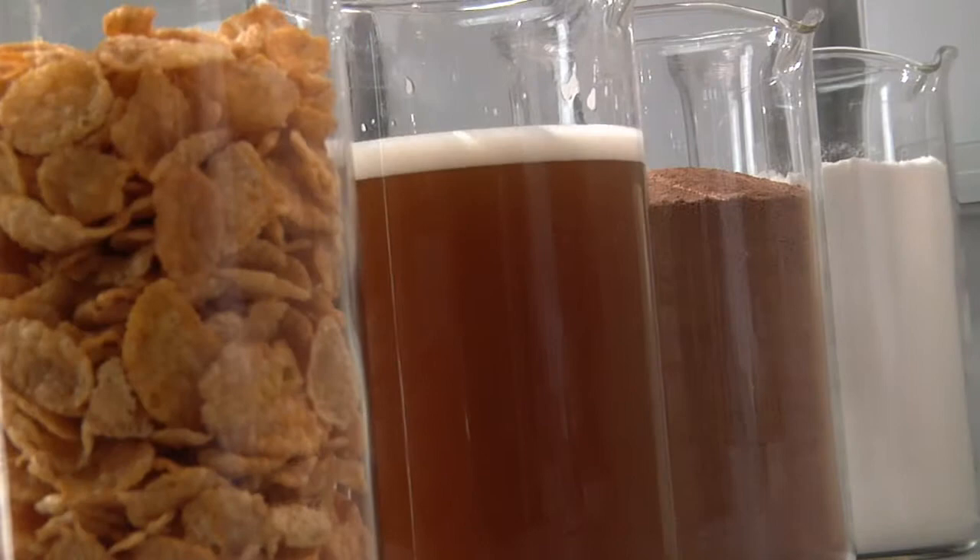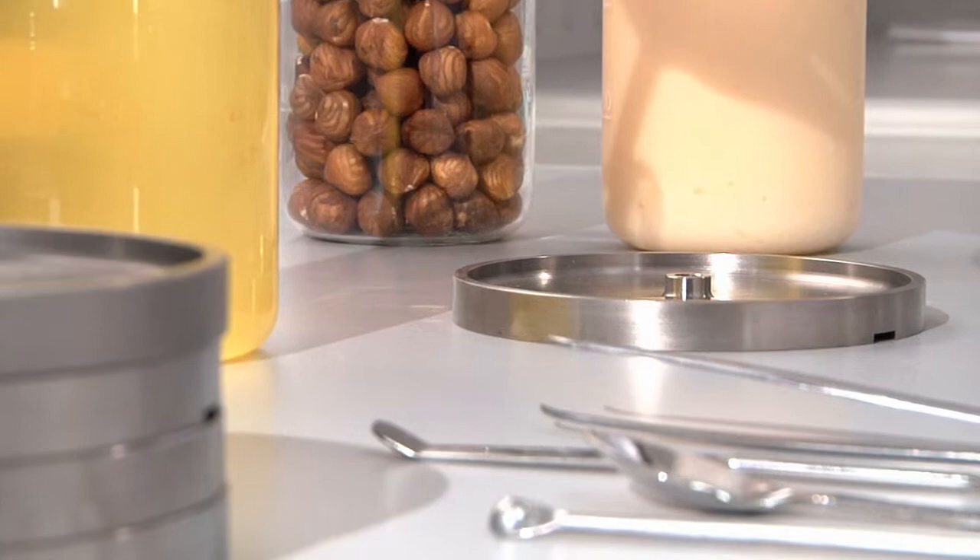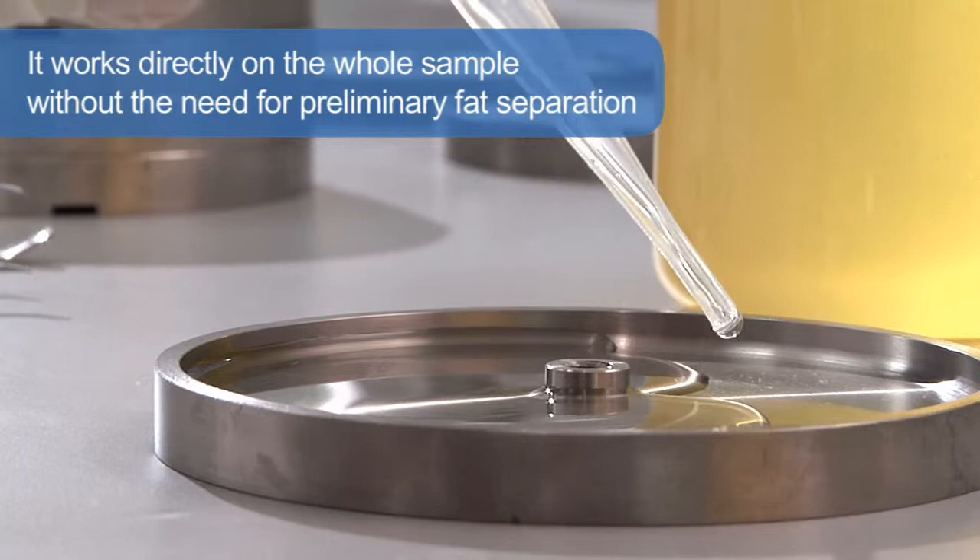The Oxytest offers unique benefits for the operator in terms of convenience, since it works directly on the whole sample without the need for preliminary fat separation, guaranteeing representative results.